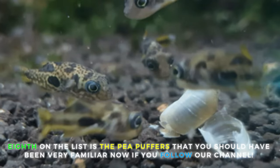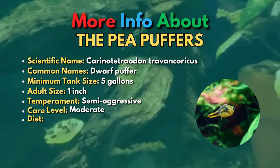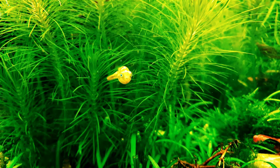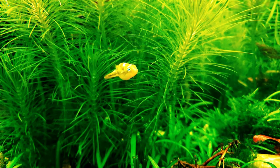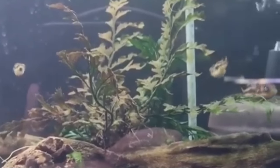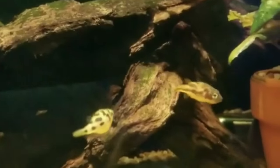Eighth on the list is the Pea Puffer. If you're looking for a small fish with a big personality, look no further than the Pea Puffer. These tiny fish can be kept in a very small tank, where they'll amaze you with their adorable looks but ruthless attitude. Pea Puffers use their razor-sharp teeth to tear into snails, their favorite food. They're not great community fish, however, because they're known to bite their freshwater aquarium tank mates. They're best in a species-only tank.